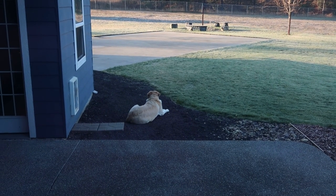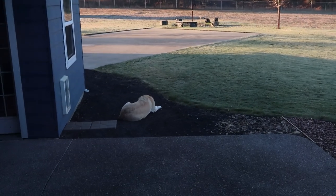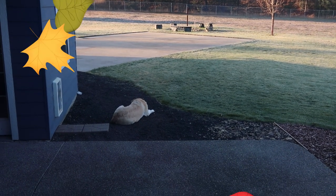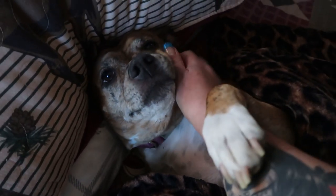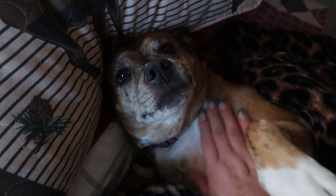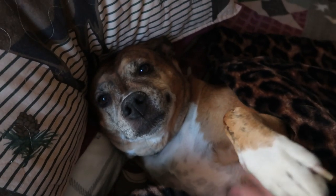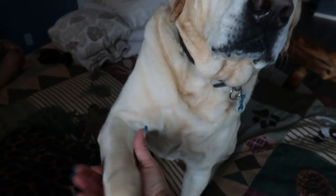Diesel's out here enjoying the nice morning. It is sunny but chilly. I don't know why he chooses to lay in the rocks when he could lay in the grass, but he's out there enjoying his morning. She's scared of the smoke detector and thinks it's going to go off whenever I cook bacon, so she's all cozy in bed. Hi, how are you? Good boy!